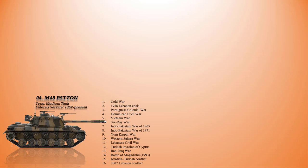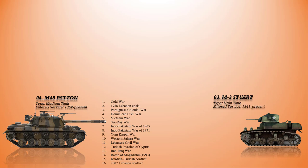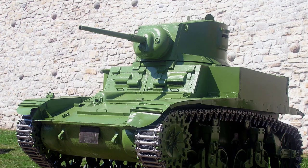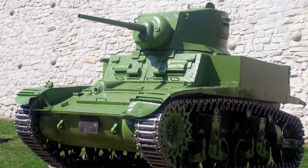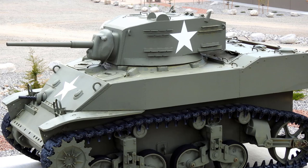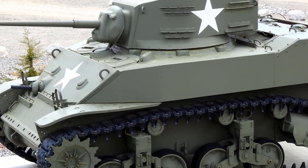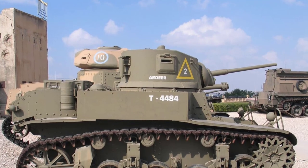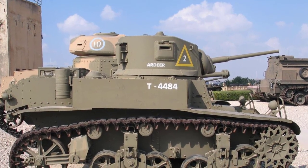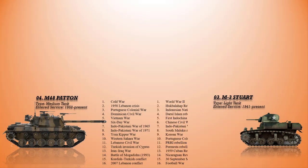At number 3 is the M3 Stuart. This American light tank was first used in combat in the North African campaign — about 170 were used by British forces in Operation Crusader in 1941. Stuart tanks were the first American-manned tanks to engage the enemy in tank-to-tank combat during World War II, utilized in the Philippines in December 1941 to fight the Japanese. In the later stages of the war, the M3 was employed for screening and reconnaissance operations. It was also used in the Chinese Civil War, the Indo-Pakistani War of 1947–1948, the Korean War, the 1959 Cuban Revolution, the Football War, and many other conflicts around the world.